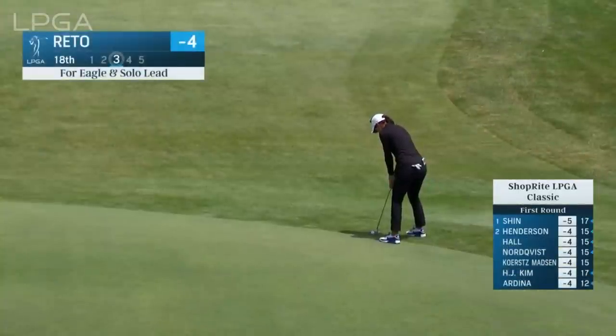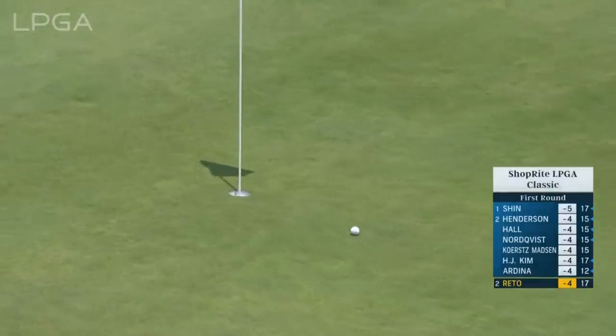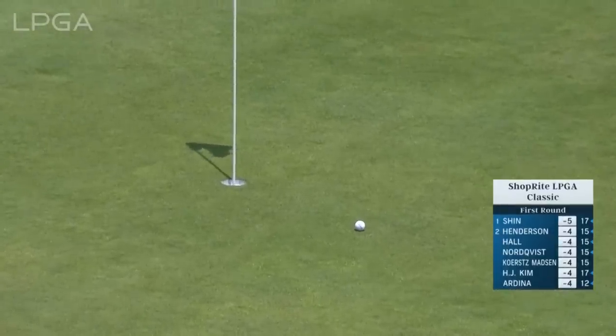At the 18th, it's an eagle putt for Paula Reto. It's going to give her the lead if it drops — uphill, breaking a lot left to right here. Nicely done with speed.